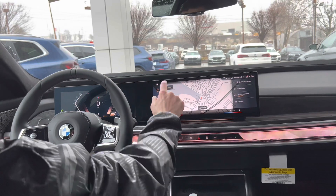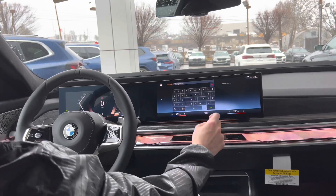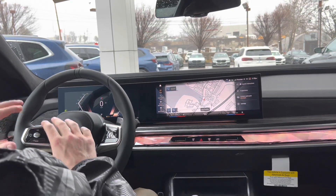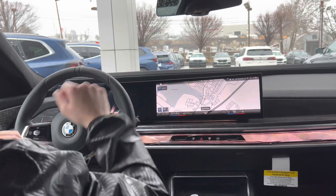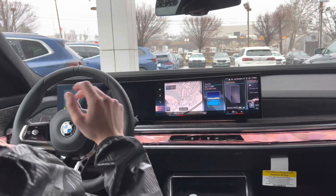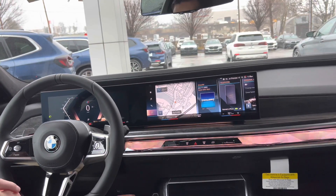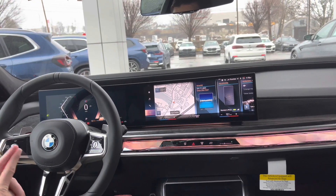Maybe it's 111 Ridgedale Ave in Morristown, New Jersey, because you want to go buy a 7 Series — you can type it in, start your guidance, and you're off. The car also has a really interesting augmented reality view for navigation. When you have a destination entered, it will actually show you a picture of the front of the car and overlay an arrow in real time telling you exactly where to turn. You can get that on the center screen or in the gauge cluster, which shows a front view of the car with arrows overlaid in real time to show you exactly where to turn — really helpful when navigating unfamiliar areas.